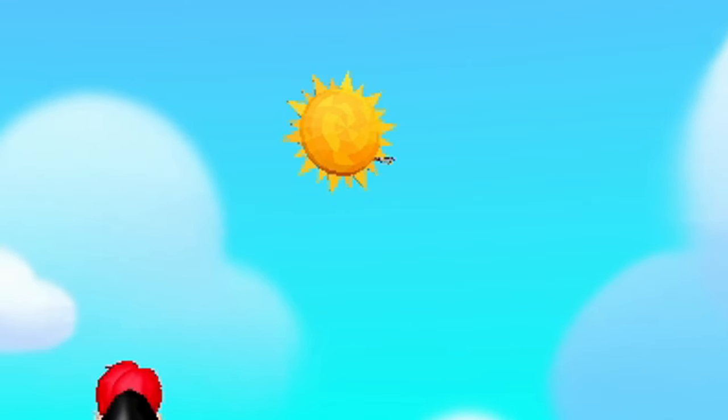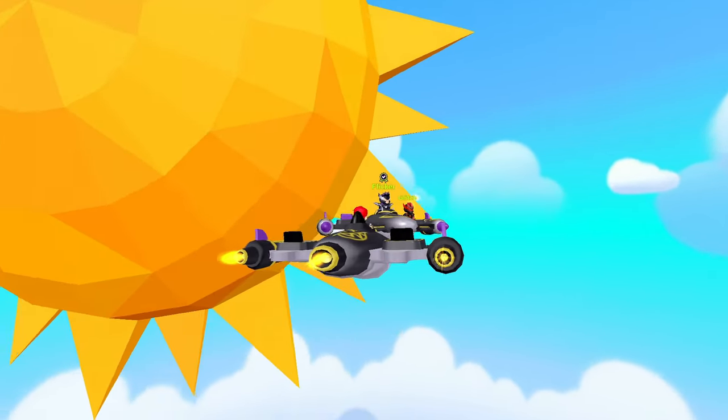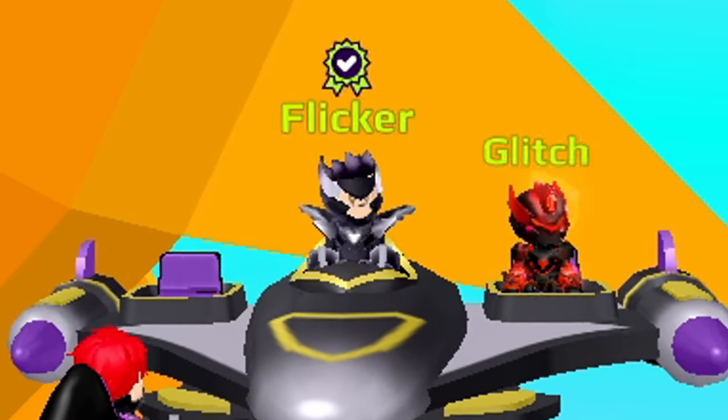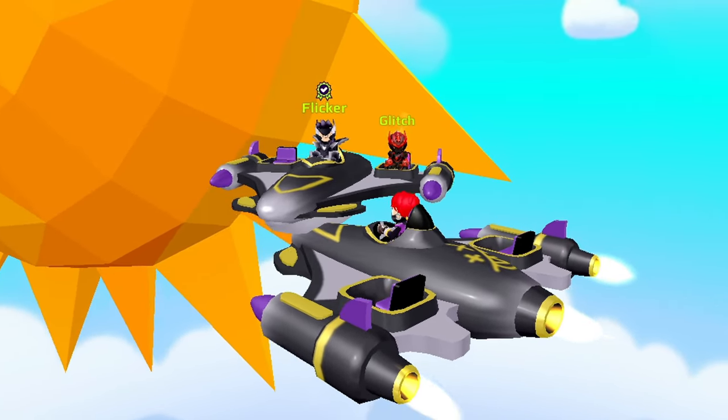Oh, I think I see something up there. I wonder what it could be. Let's go and check it out. Oh no, it's the Flickr guys, and Glitch is also with him riding in his plane. I wonder what they're planning this time. The Flickr has recently caused a lot of trouble, but Nimda and the scientist and others are still fighting against their evil plans.